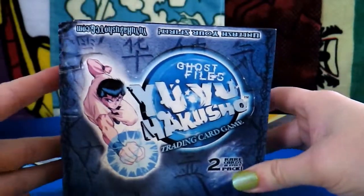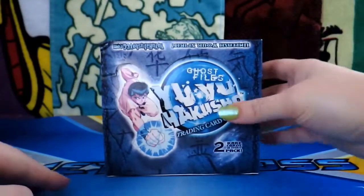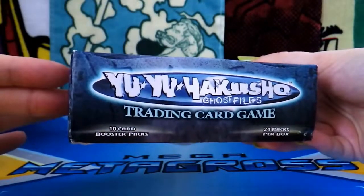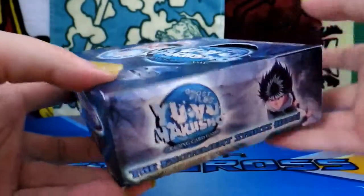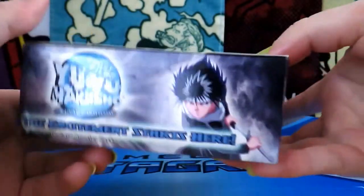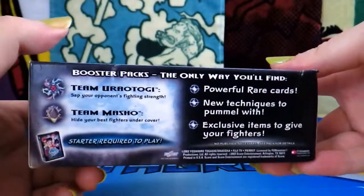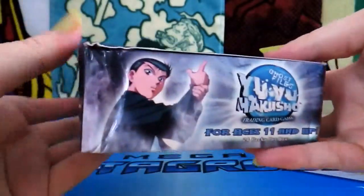This is definitely an older box. It came out back in 2003, and I just really love the sides of this. 24 packs per box, 10 cards per booster pack. The excitement starts here. I remember when this came out back in 2003 — I was definitely too poor to afford this, and I wasn't doing trading cards back then.